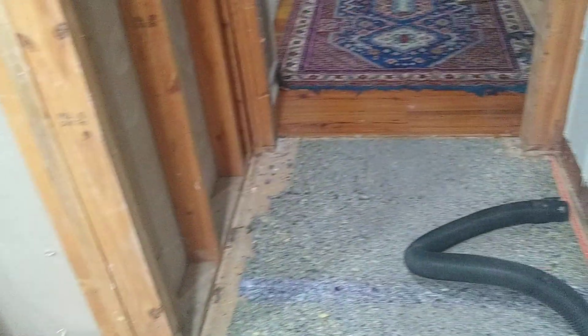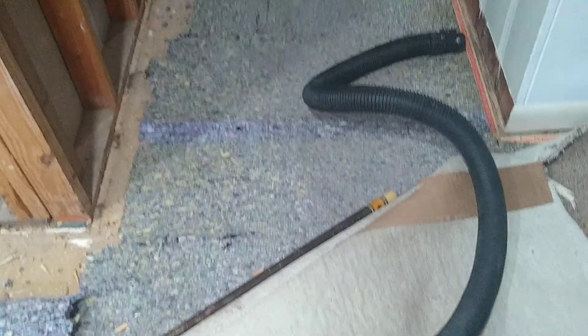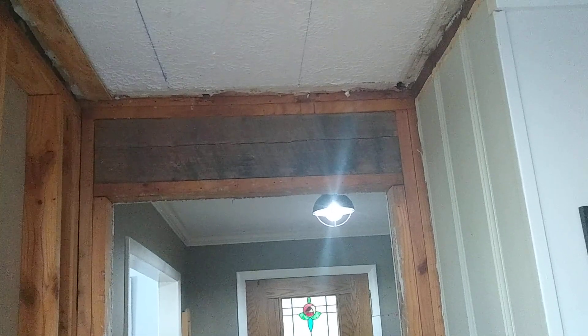We took up the carpet around the wall and some of the tack strip. We'll just flop that carpet back over there until we're ready to put the hardwood. We discovered that this header has to stay — it's holding up the house.